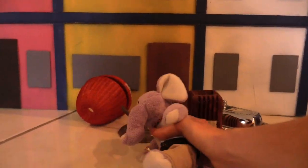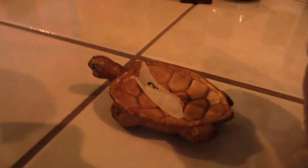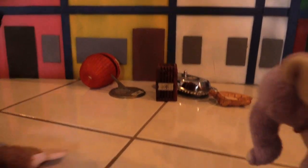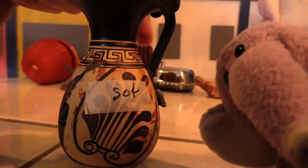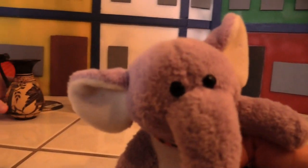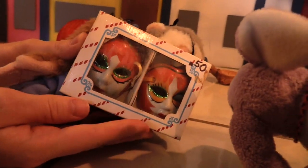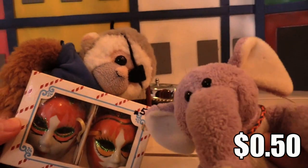We got this little turtle thing - it's a porcelain turtle with a shell. Five cents - that's a good price. Next up - we got this beautiful pot that tells the story of a Grecian urn. That's a cool find right there. And this one is kind of special to my heart - it's like two masks. Fifty cents each.